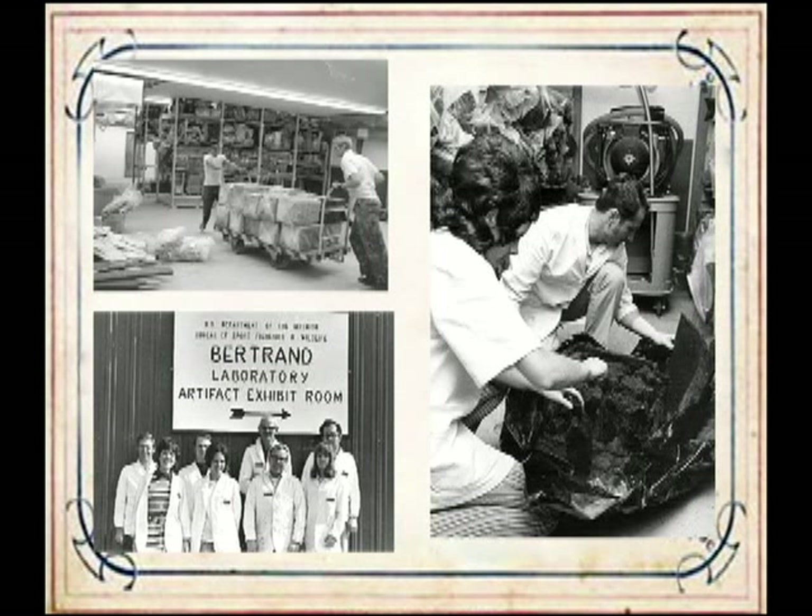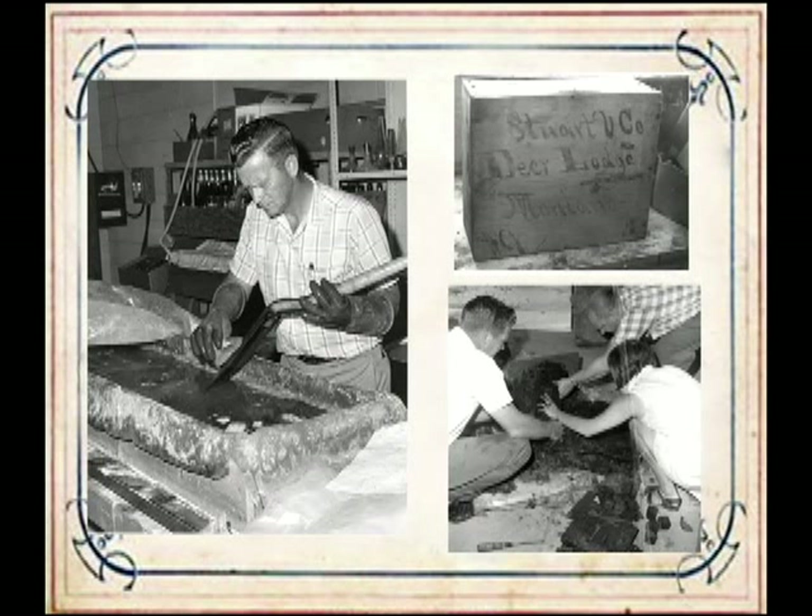Conservation staff rapidly established protocols and priorities for treatment. For many artifacts, accepted treatments did not exist, and the Bertrand staff pushed the horizons of conservation science. In the 1960s and early 70s, conservation was still a relatively young profession and standards for treatment were still being established. Most of the initial conservation work was simply to clean the objects, removing a hundred years of river mud and sand. Many items were packed with straw or burlap that needed to be removed, and mold from keeping objects wet was also a problem. For many organic materials, the drying process involved replacing water with chemicals designed to support fragile cells. But much of the work done, particularly for the metal objects—removing corrosion and applying protective coatings—is similar to what is done today.